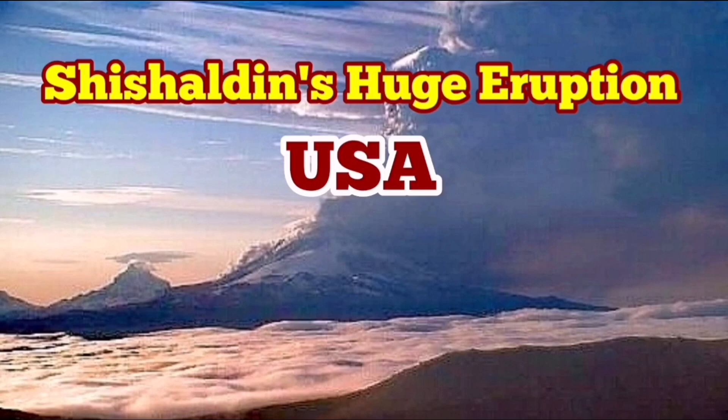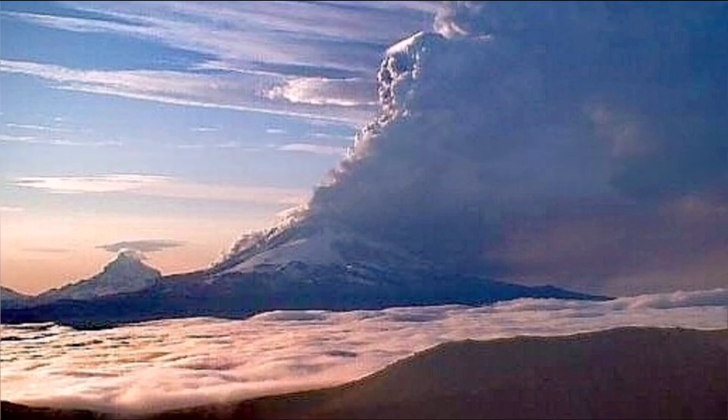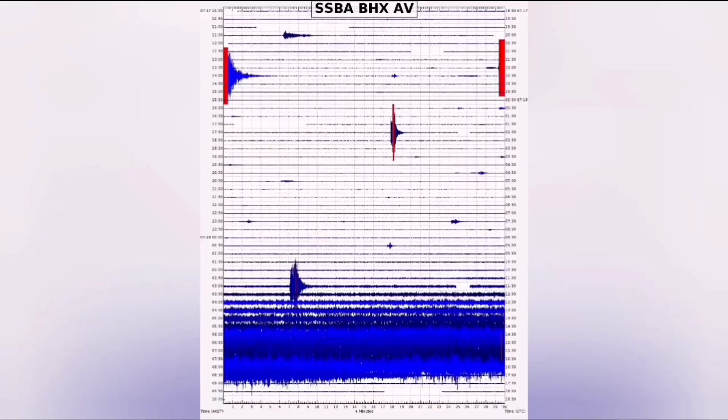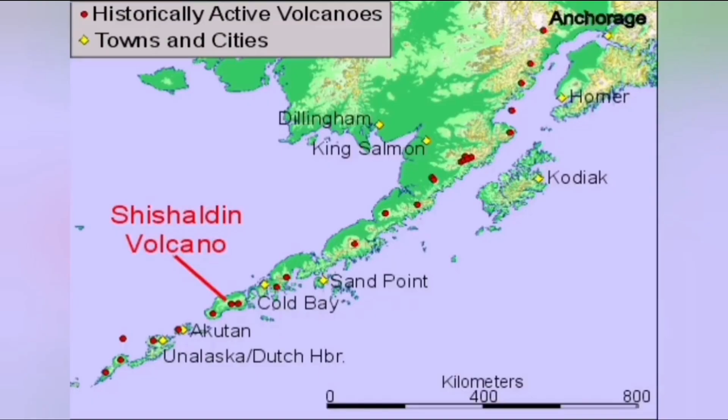A huge eruption of the Shishaldin volcano in the US state of Alaska has created a massive ash plume following intense seismic activity and tremors. This has triggered an aviation alert because the ash plume has risen to 30,000 feet — equal to nine kilometers — creating a cloud of ash that endangers aviation.